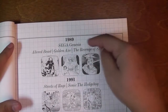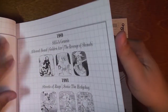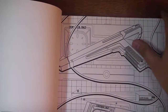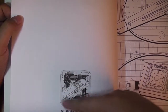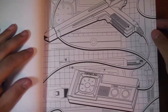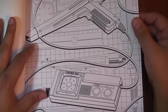Over here on the timeline: 1989 — Altered Beast, Golden Axe, Revenge of Shinobi; 1991 — Streets of Rage and Sonic; 1992 — Sonic the Hedgehog 2 with the introduction of a couple of new characters. There's the Sonic Master System page here. When you flip the pages you have a small back page with a giant blank page and then an interesting factoid, which is really cool.